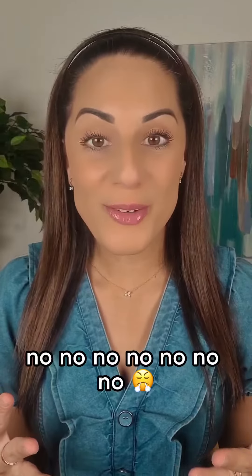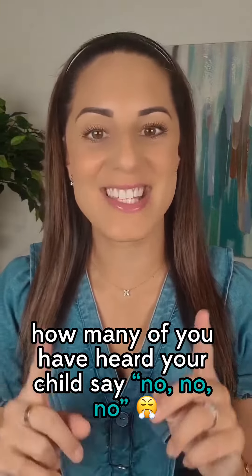No, no, no. How many of you have heard your child say no, no, no?